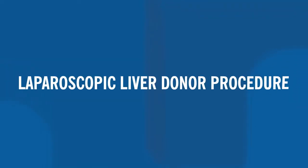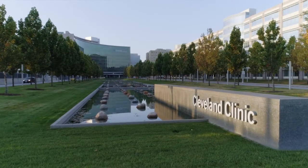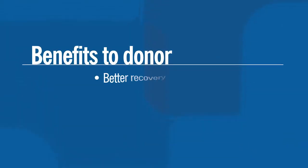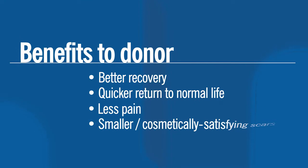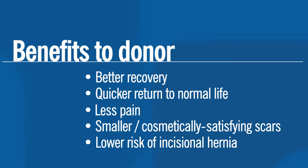For select patients, our program offers liver donors a minimally invasive, purely laparoscopic approach for living donor liver transplantation. As only the second U.S. academic medical center to offer this option, the laparoscopic technique benefits the living donor who experiences better recovery after operation, a quicker return to normal life, less pain, smaller and cosmetically satisfying scars, and lower risk of an incisional hernia compared with traditional open surgery.